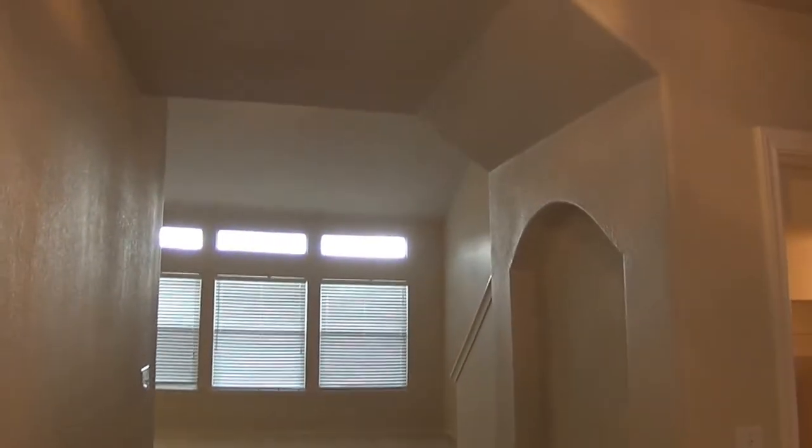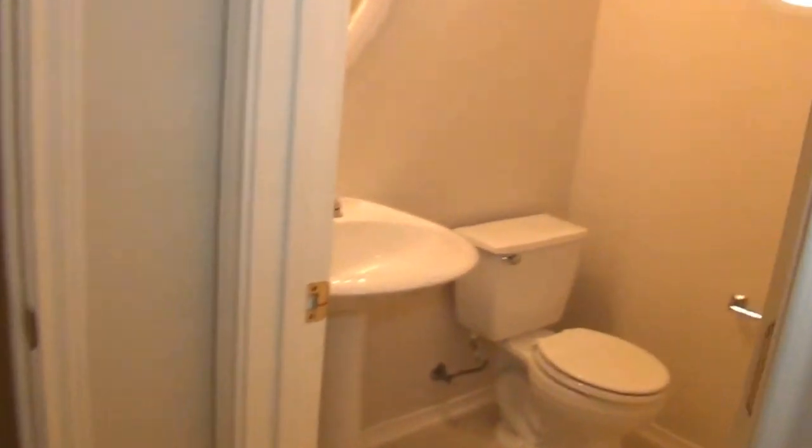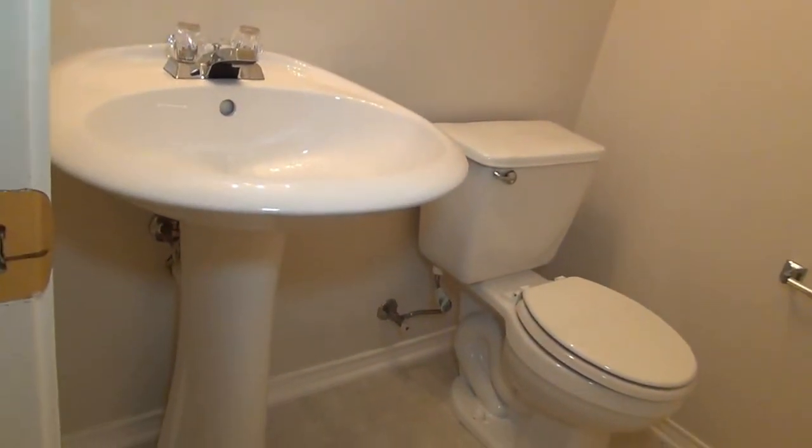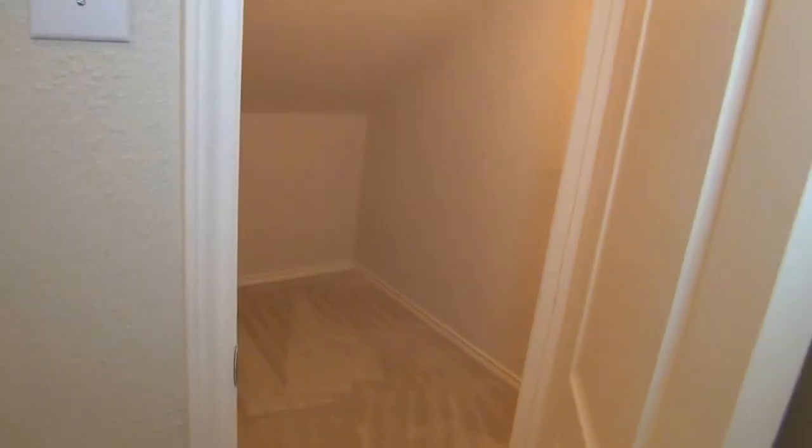Got a nice entry here. On the right as you come in is a half bath with a nice pedestal sink. They also have a coat closet and some under-the-stairs storage — it's a great place to store stuff.